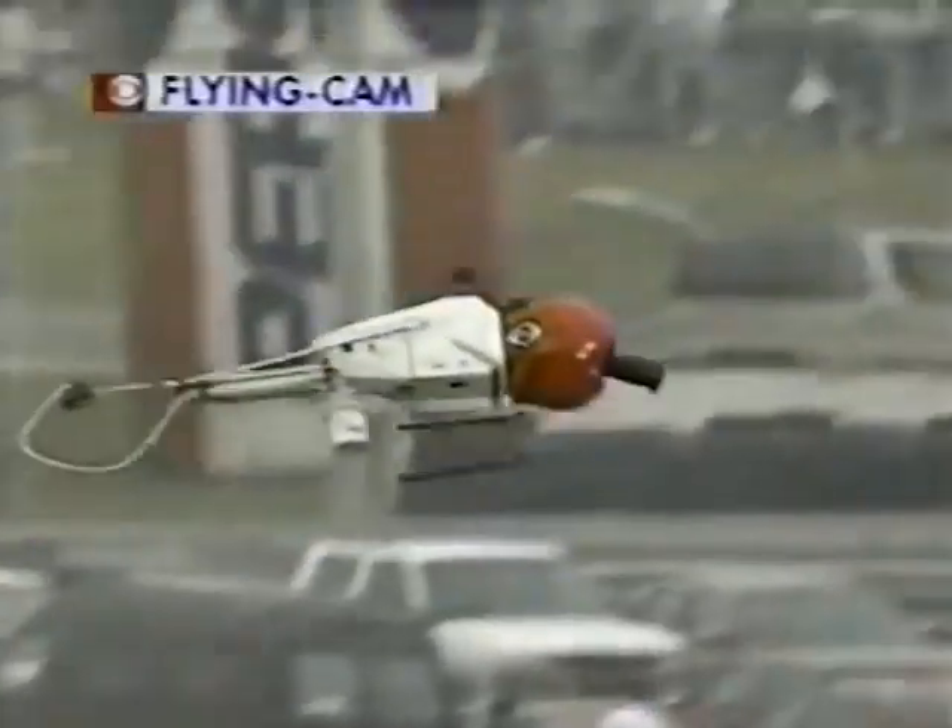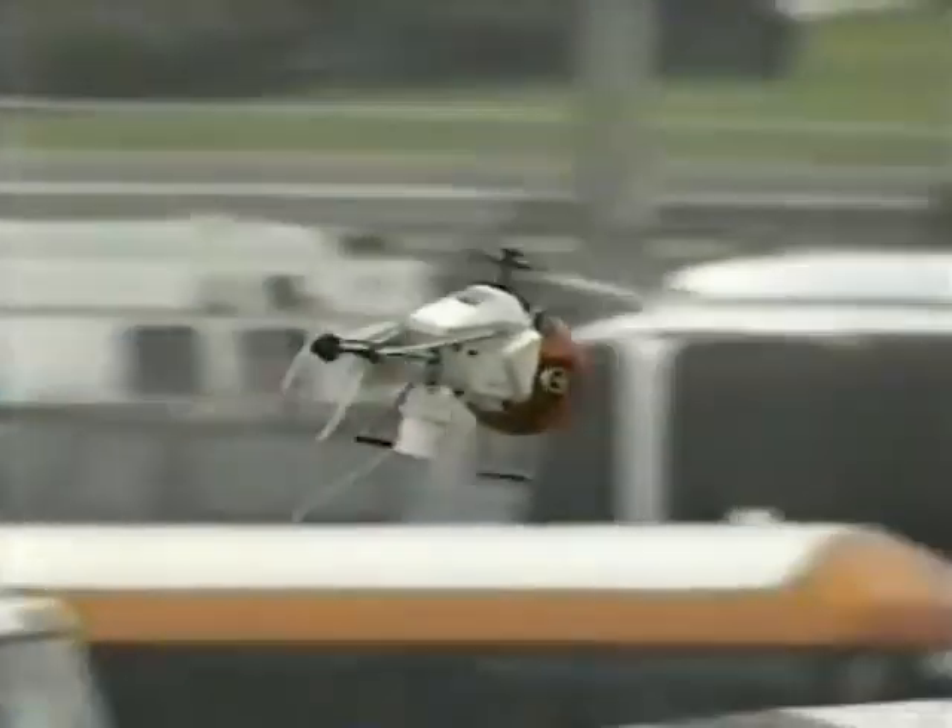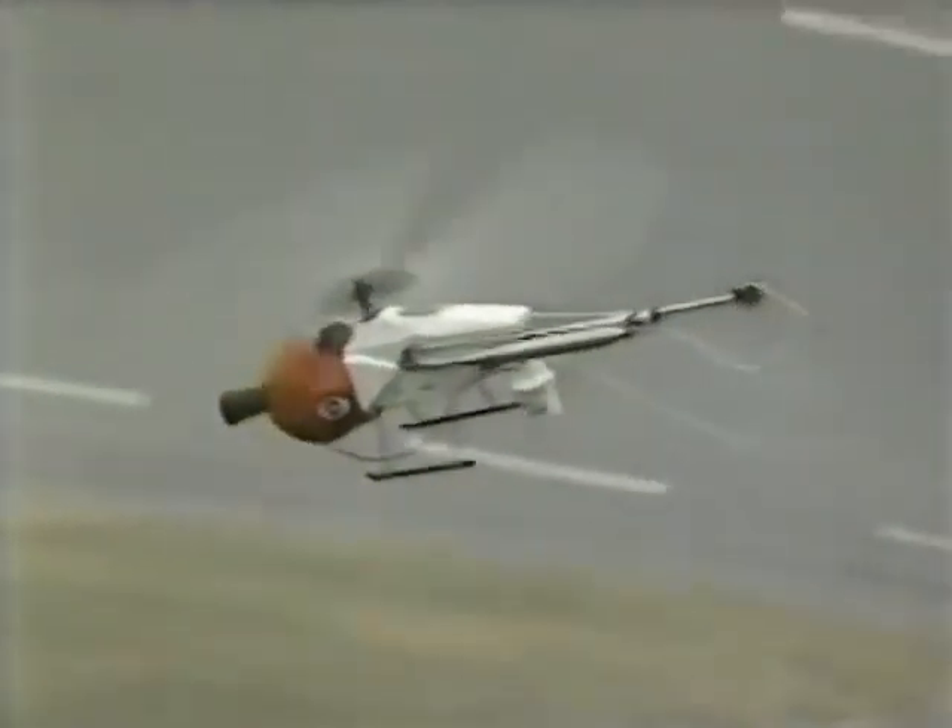Take a look at this. There it is, the CVS flying cam. We hope to give you a new look, a new way to see the 500 with this. We'll tell you a little bit more about it later.